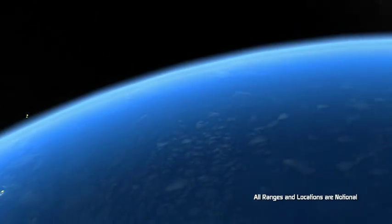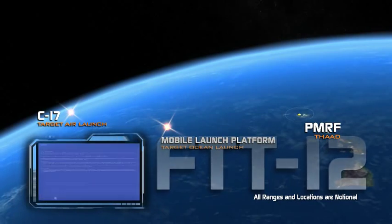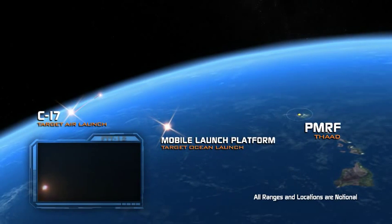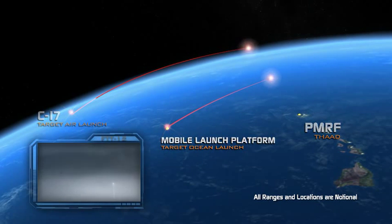Last October, FTT-12's successful operational test showed for the first time Aegis capability to defeat two SRBMs launched in a raid scenario in their terminal phase of flight.